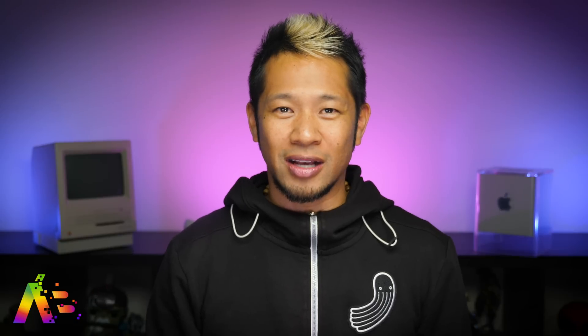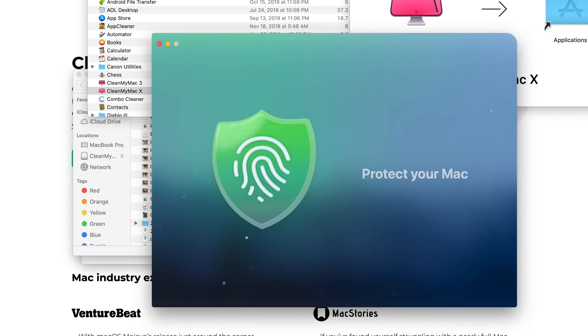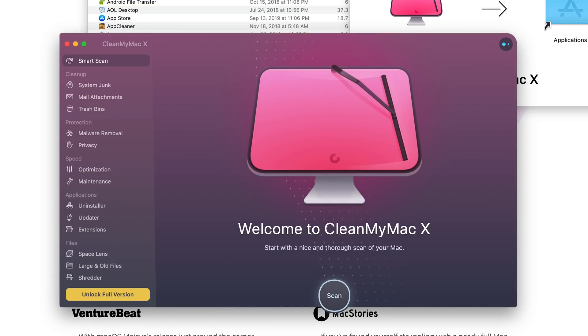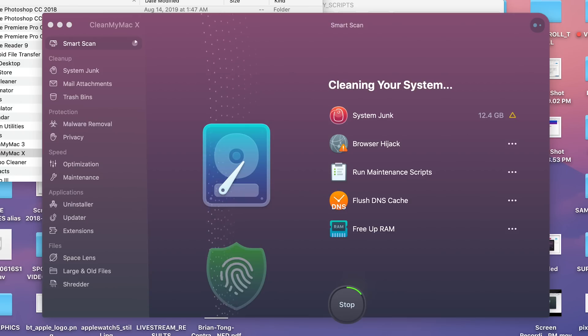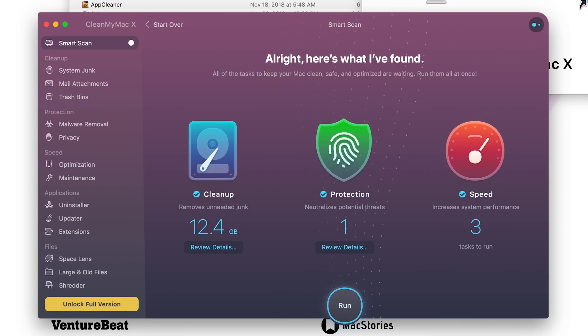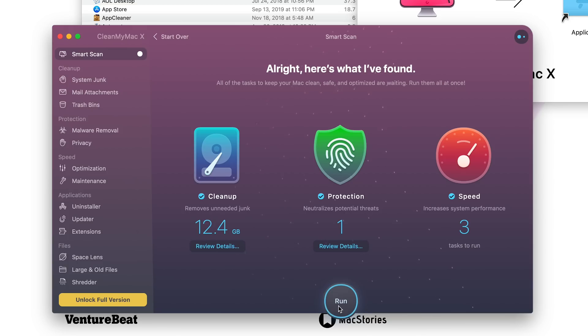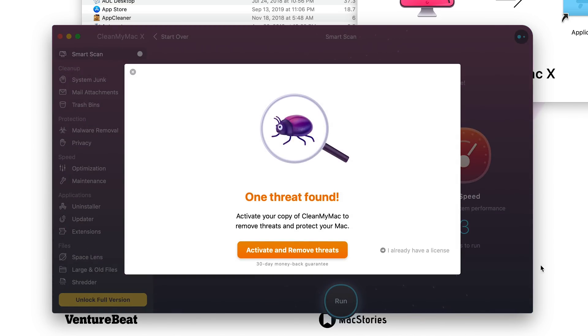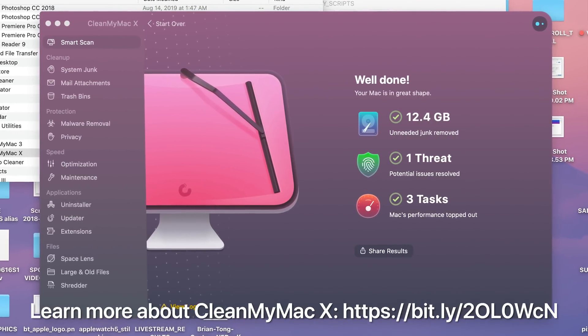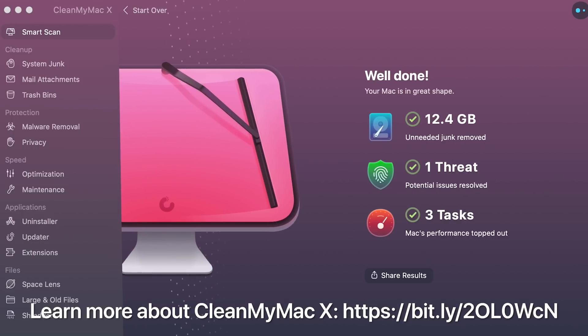Thanks again to CleanMyMac X for sponsoring this video. Before you upgrade to Catalina, you should probably clean up your Mac first. CleanMyMac X can get rid of old 32-bit apps you no longer use, find the 64-bit apps you need to update and then update them for you. It deletes system junk, unseen apps, and hidden clutter. You even saw that I saved 12.4 gigs of storage after running the app — they say the average user gets 30 gigs back. It can help speed up your Mac, remove malware and adware, and prep your computer for the next big upgrade. Go to the link below to learn more and download a trial version of CleanMyMac X from MacPaw.